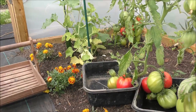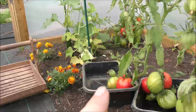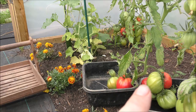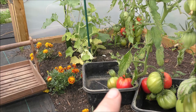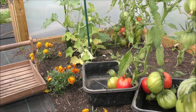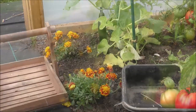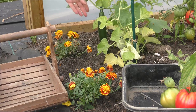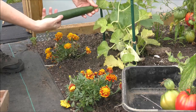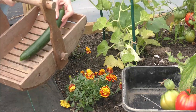My first port of call is the polytunnel, which is absolutely brimming at the moment with big beautiful tomatoes — not as many as I'd like, but big anyway. But I'm not after those today. What I'm after is this little fella hiding over here. Let me zoom in a bit — there he is, a fine-sized cucumber. Give him a twist — in he goes.